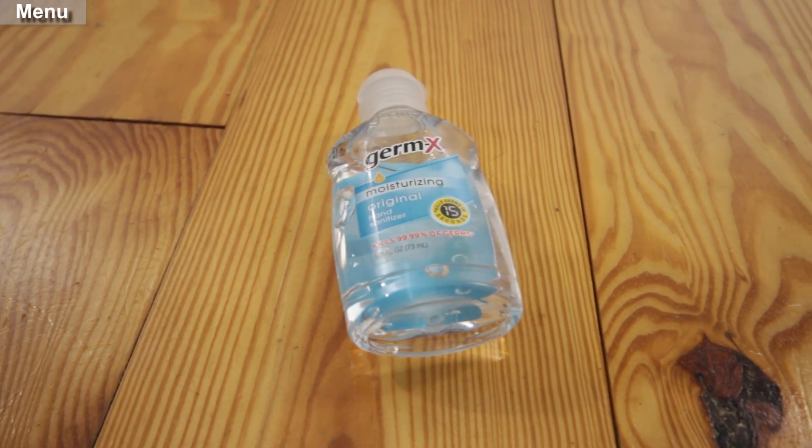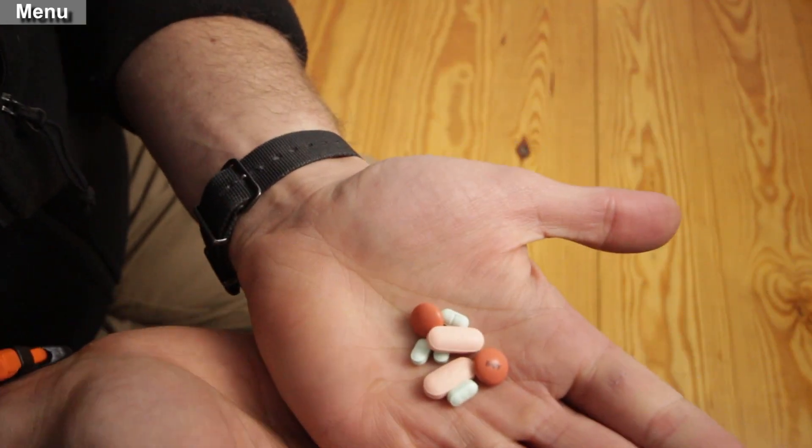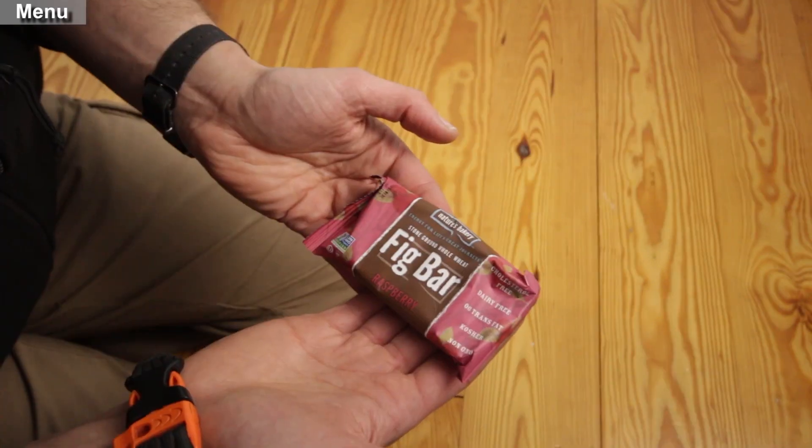A small thing of hand sanitizer. Some allergy medication. Advil. Anti-diarrhea medication. Some kind of food.